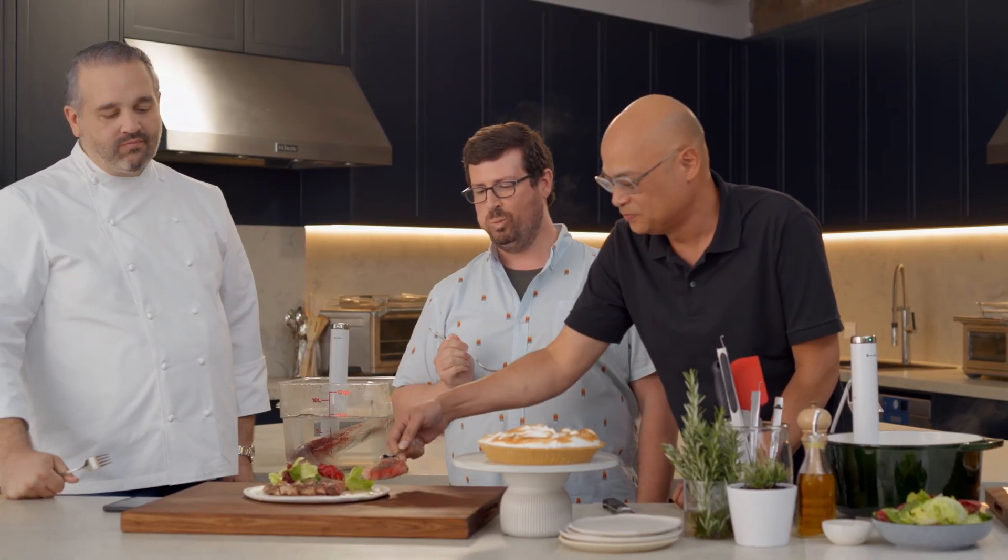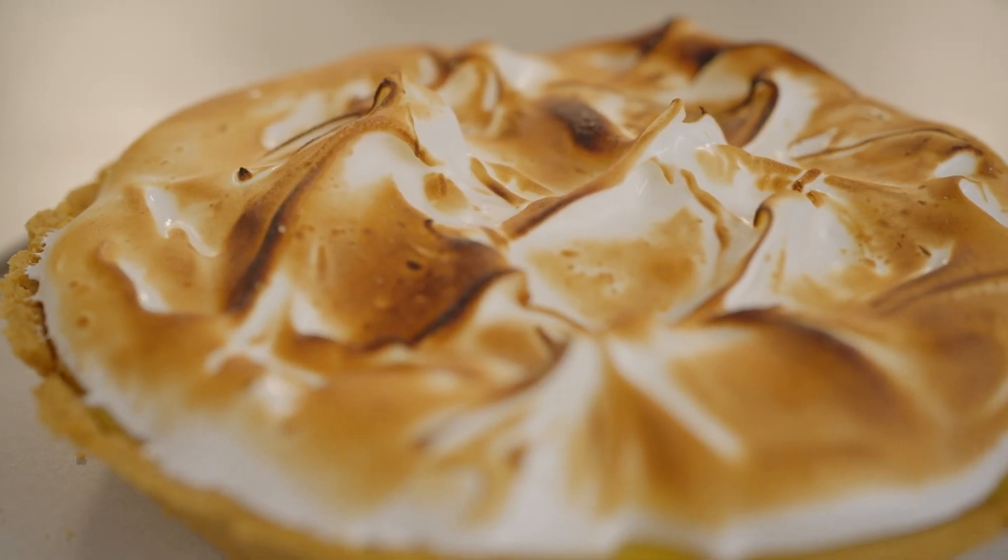Should we dig in? Yeah, let's do it. That steak sure is good. Next, can we have some of your amazing pie? Yes, but we've got to save some for Katherine.